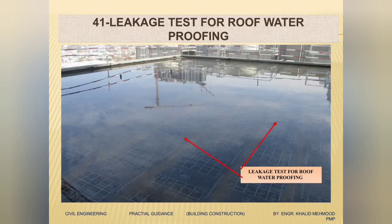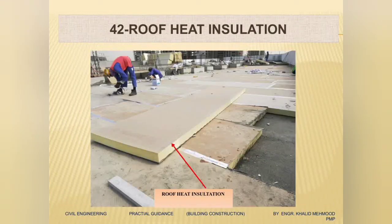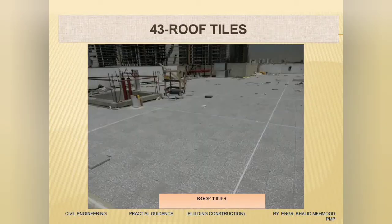Now we will do the roof treatment. We have placed waterproofing on the roof, and then we will put water on the roof to check for any signs of leakage. If there is no leakage, we will remove the water and put the roof heat insulation — because it is a GCC country with very hot weather, we are doing roof heat insulation. After the roof heat insulation is done, we will close it with tiles.